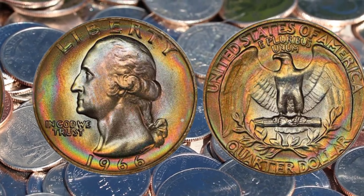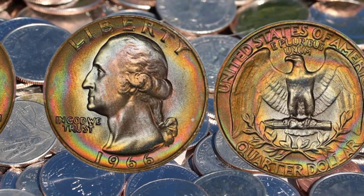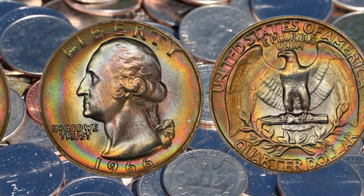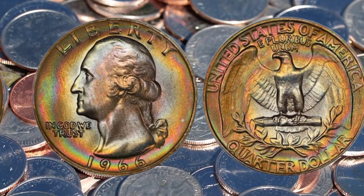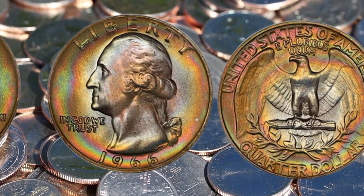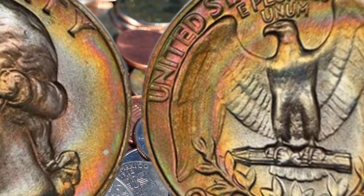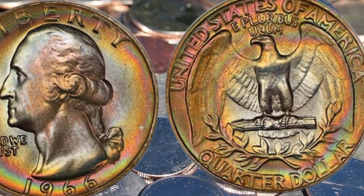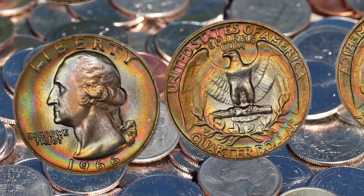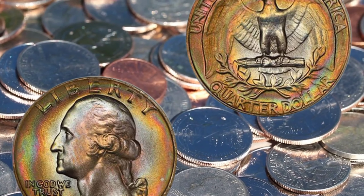First and foremost, let's talk about the rarity of this coin. The 1966 Liberty Quarter dollar boasts a limited mintage, making it a rare find among collectors. But what truly sets certain coins apart are the minting errors and variations. From double dies to striking anomalies, these subtle imperfections can transform an ordinary coin into an invaluable collector's item.